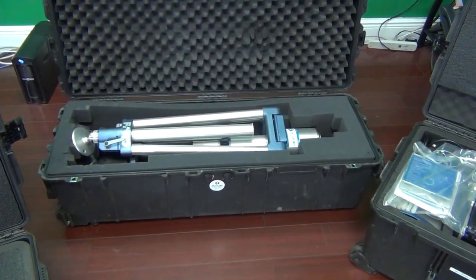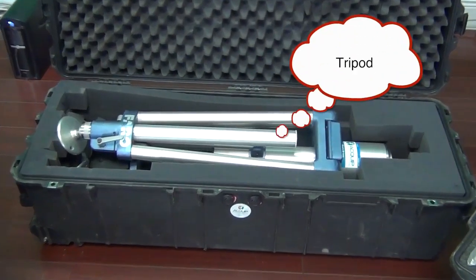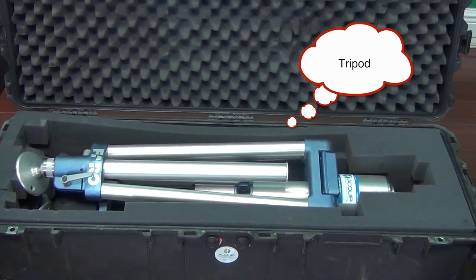We also have a Pelican case that we pack the tripod in as well.